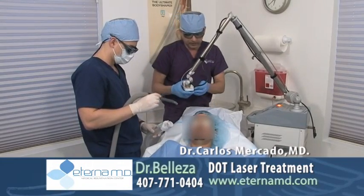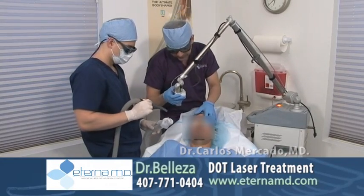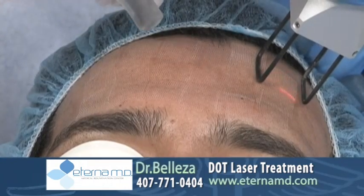The treatment you're seeing here is the DOT laser treatment. We do this treatment to help acne scars and pigmentation.